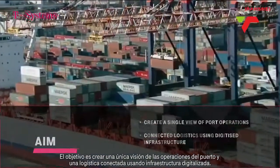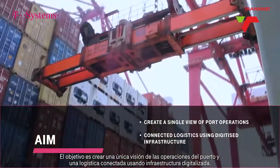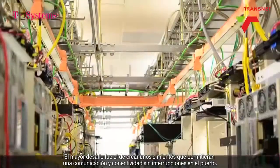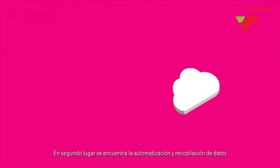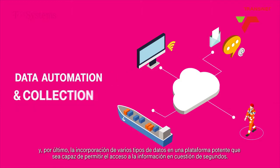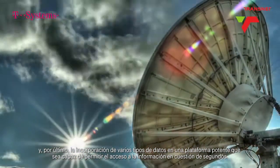The aim is to create a single view of port operations and connected logistics using digitized infrastructure. The primary challenge was to set up the foundation which would enable seamless communication and connectivity in the port. Secondary to that was data automation and collection, and lastly, the aggregation of various forms of data onto a powerful platform that would enable in-the-moment insight.